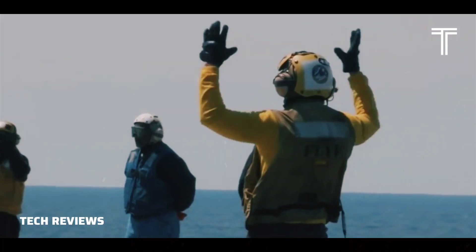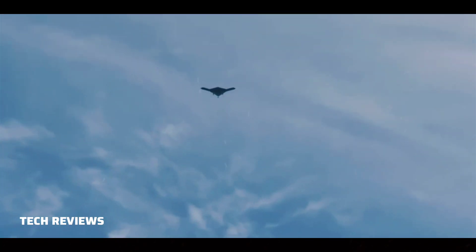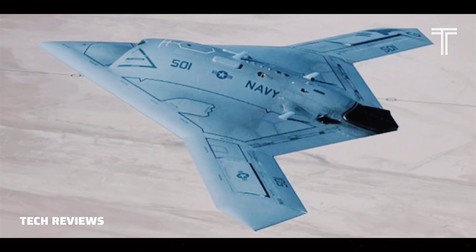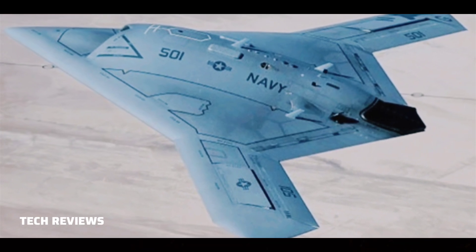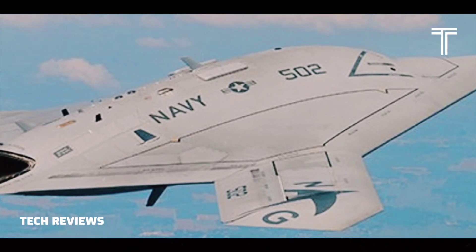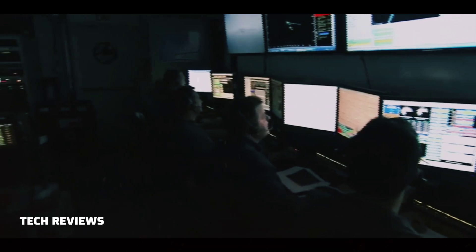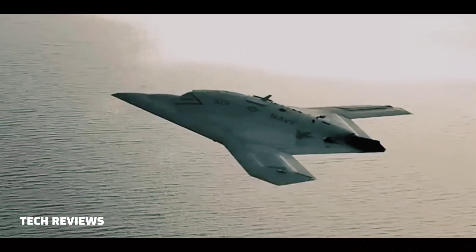The project was initially funded under a $635.8 million contract awarded by the Navy in 2007. By January 2012, the X-47B's total program cost had grown to an estimated $813 million. Government funding for the X-47B UCASD program was to run out at the end of September 2013, but in June 2014, the Navy provided an additional $63 million for post-demonstration development of the X-47B.